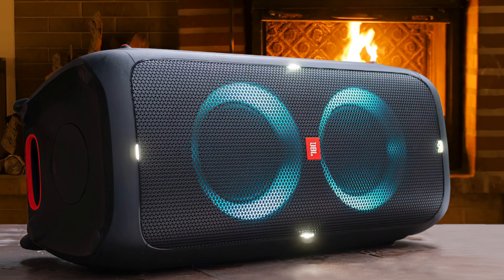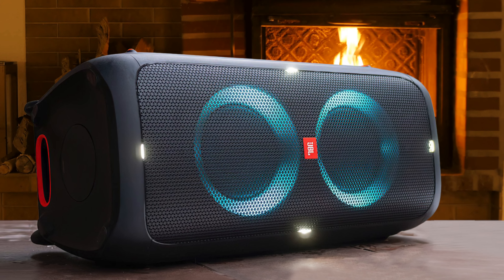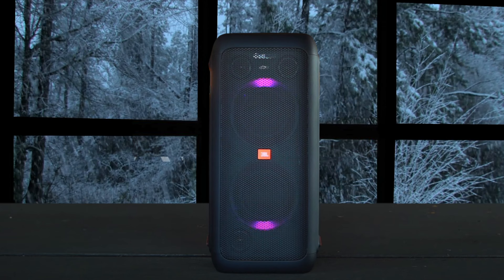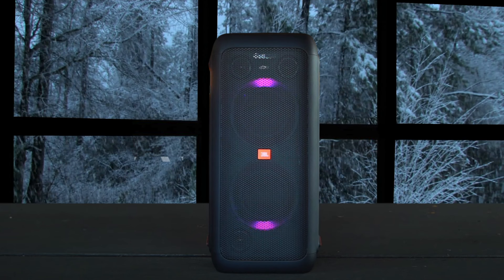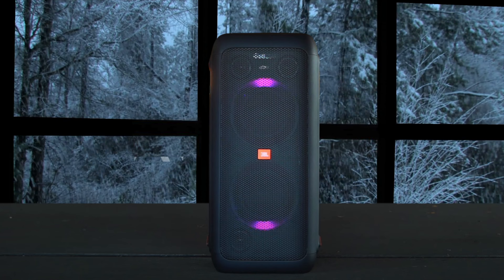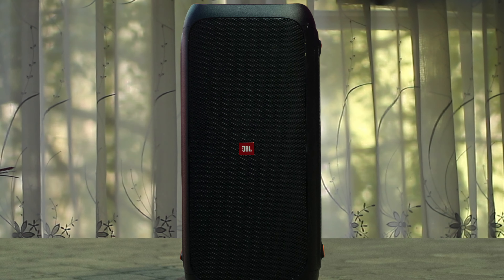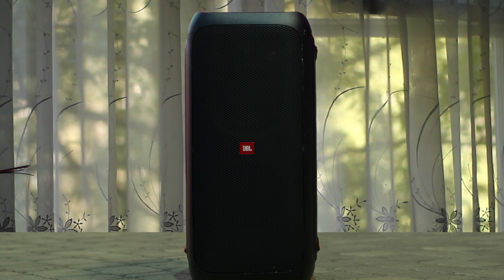The JBL PartyBox 310 is good for music. It has a slightly boomy sound profile that you can add even more bass to using its bass boost feature. It can also play stereo content and it can get really loud, although there are slight compression artifacts at max volume. Unfortunately, it lacks more robust sound enhancement features like a graphic EQ.